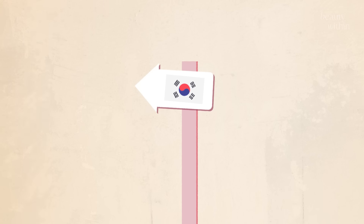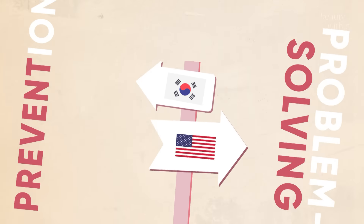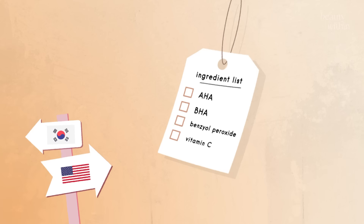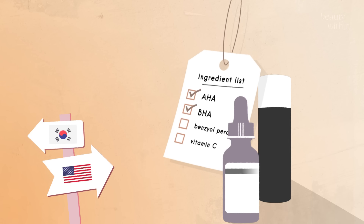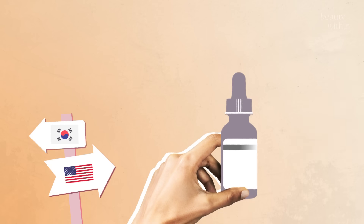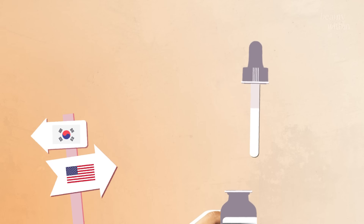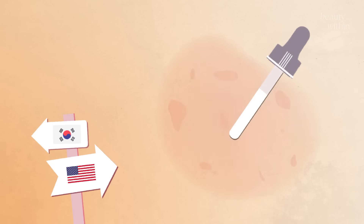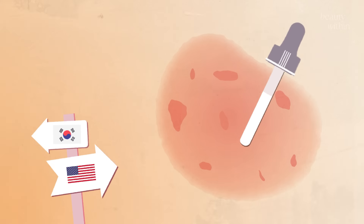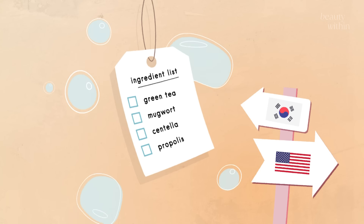How I like to think about it is Korean skincare is all about prevention, while Western skincare is all about problem solving. With a lot of Western brands, you'll see ingredients like AHAs, BHAs, Benzyl Peroxide, Vitamin C. All of these are really effective and powerful ingredients to target that skin concern, which also means it could be a little irritating, especially for those with sensitive skin.